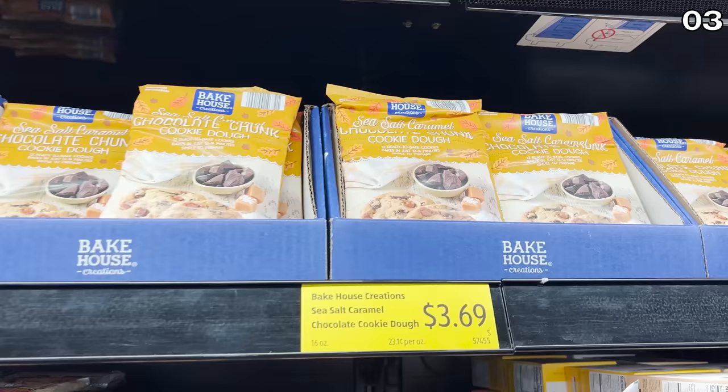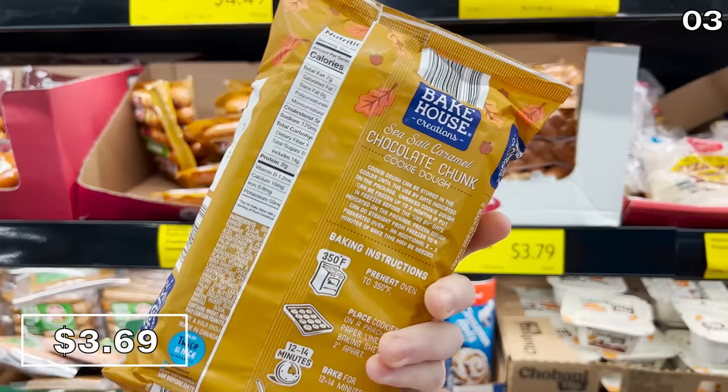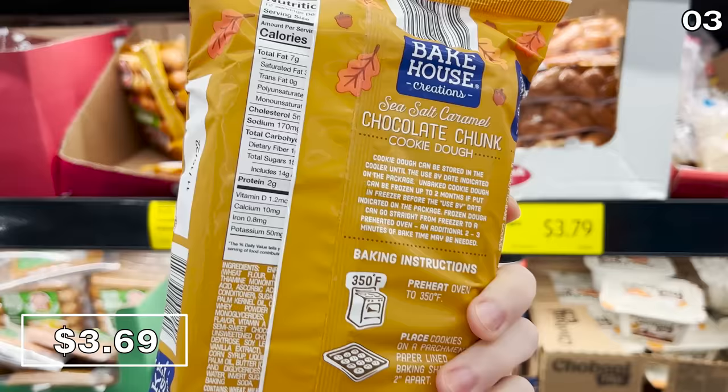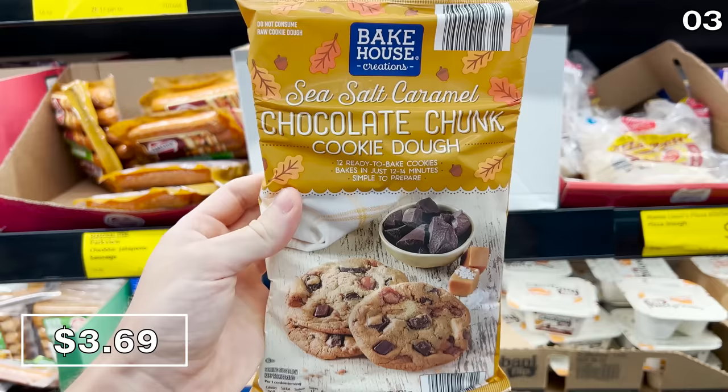I was also not able to try the sea salt caramel chocolate chip cookie pack for $3.69, as it requires baking, but here's a fun anecdote: if you turn the package around to see the nutrition information, the calories are completely blocked by the package flap — that's how the package is manufactured, which is just how I like it. Ignorance is bliss.